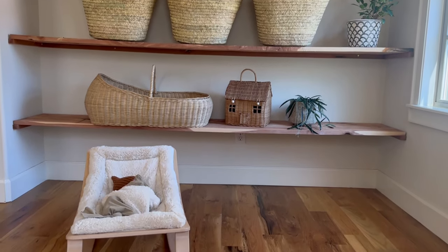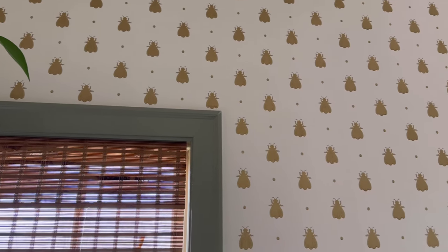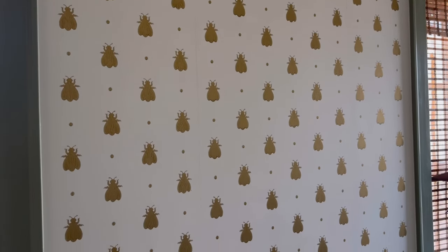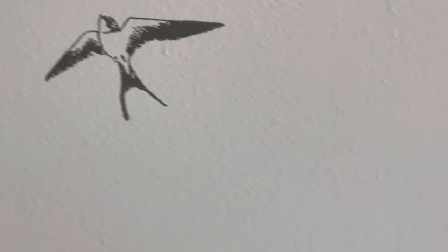Not only was it a more attainable and practical application, it also saved a ton of money. So if you like the look of wallpaper but not its price, or you can't find exactly what you're looking for, this project just may be calling your name.